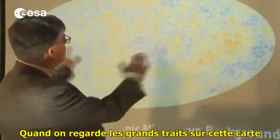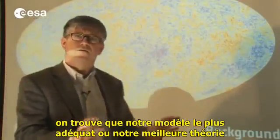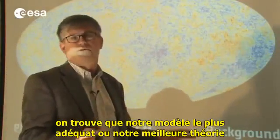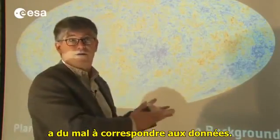When you look only at the large features on this map, you find that our best fitting model, our best theory, has a problem fitting the data.